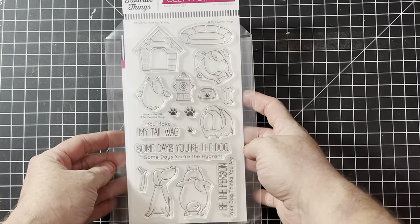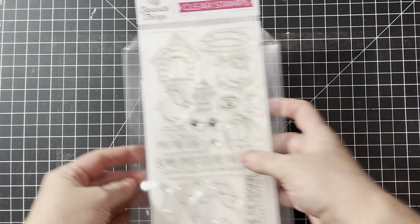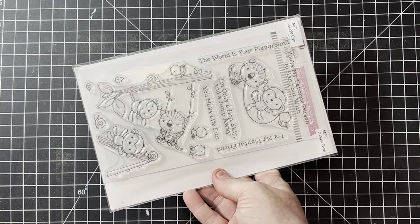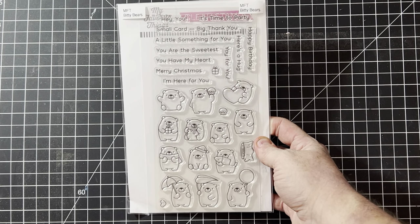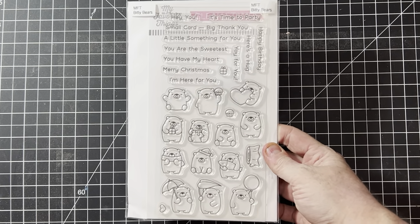Another doggy one — this one's called You Make My Tail Wag, and those have dies. This one's called Jungle Gym, with a cute little monkey and tiger playing together. I like the little birdies too — those are cute, and it has the dies. Here's another Birdie Brown set called Bitty Bears — these would be really good in planners. You see those sometimes with the little images.